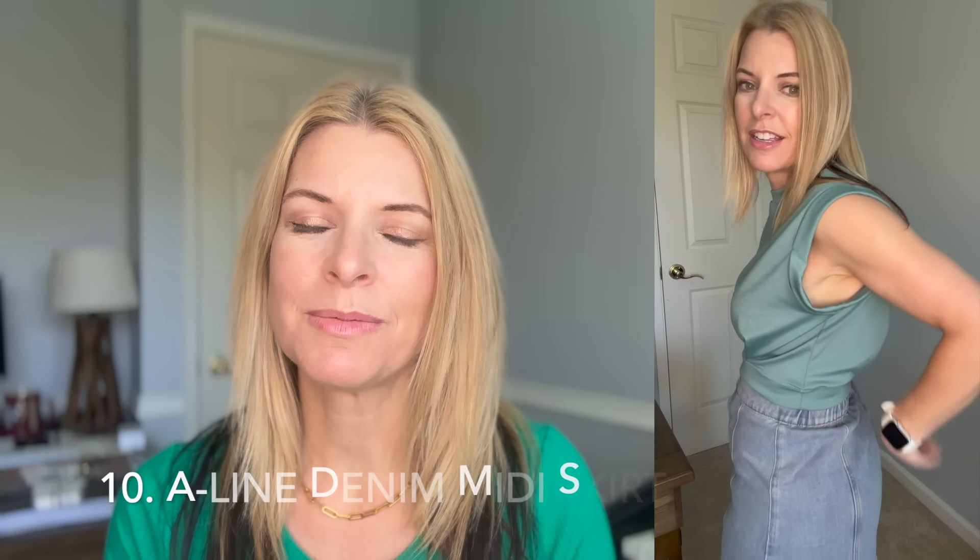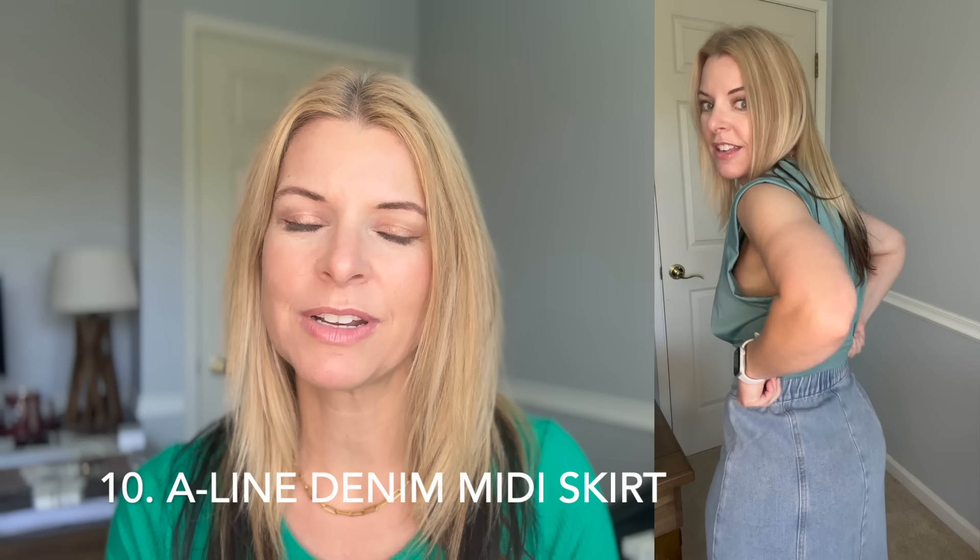I'm still trying to find a denim skirt just like I'm trying to find a denim dress, and this isn't it either. I thought if I found one with an elastic waistband it might fit a little better, and it certainly has a little more give, but with my pear shape — smaller waist and bigger hips — it's bunching up right below my waistline because I'm just bigger than the skirt is. Length is good, it doesn't have pockets, but I wasn't going to keep it anyway.